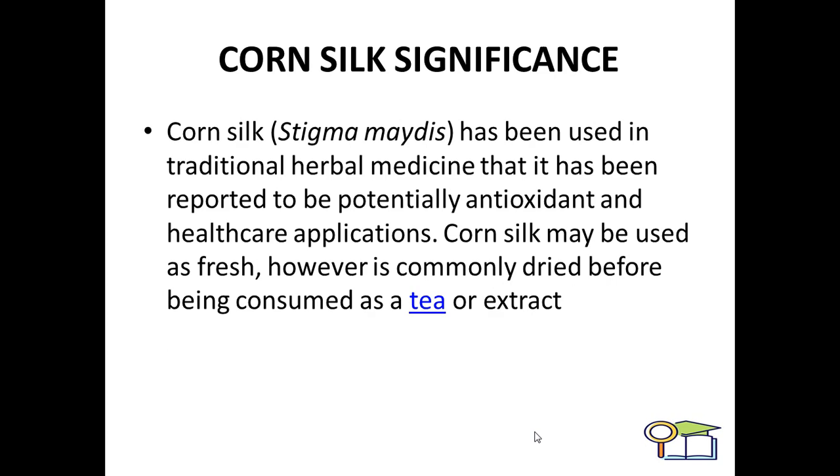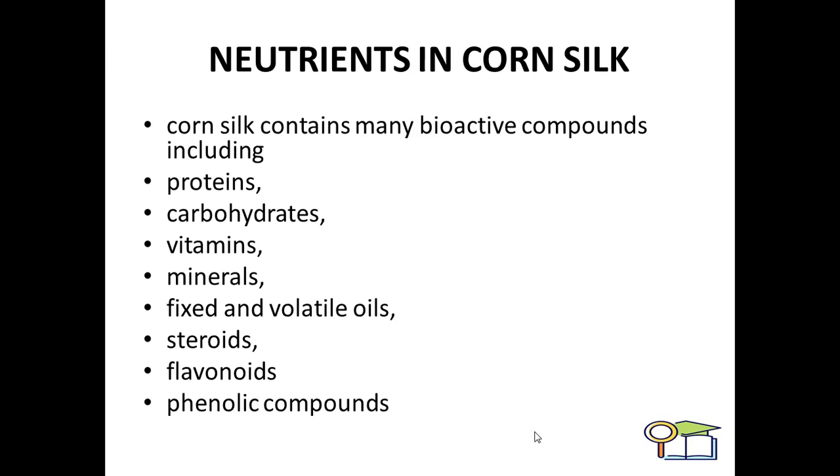The significance of corn silk: corn silk, by the botanical name Stigma maydis, has been used in traditional herbal medicine. It has been reported to have potentially antioxidant and healthcare applications. Corn silk may be used fresh; however, it is commonly dried before being consumed as tea or in the form of an extract.